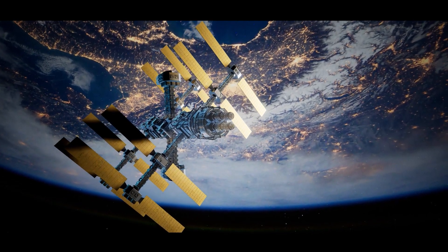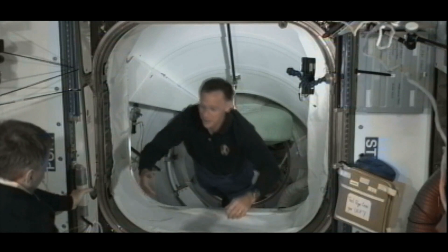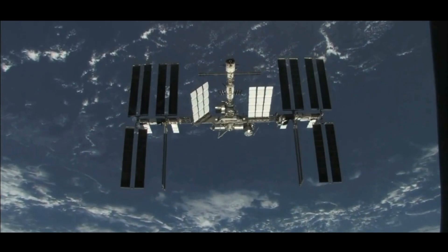The International Space Station, or ISS, represents one of humanity's most ambitious engineering achievements. Orbiting Earth at an altitude of approximately 420 kilometers, this space-based laboratory has been continuously inhabited since the year 2000.